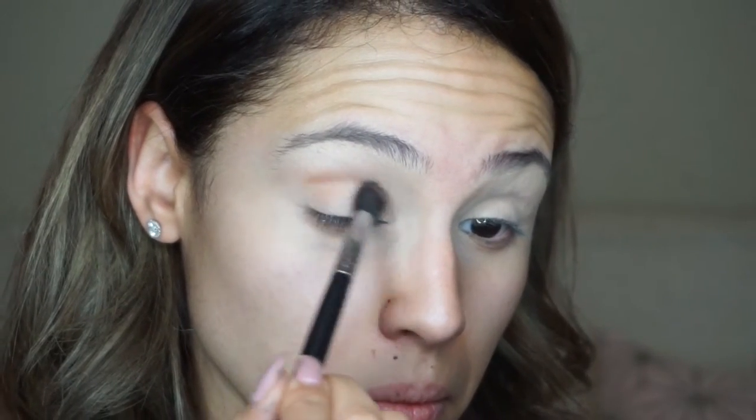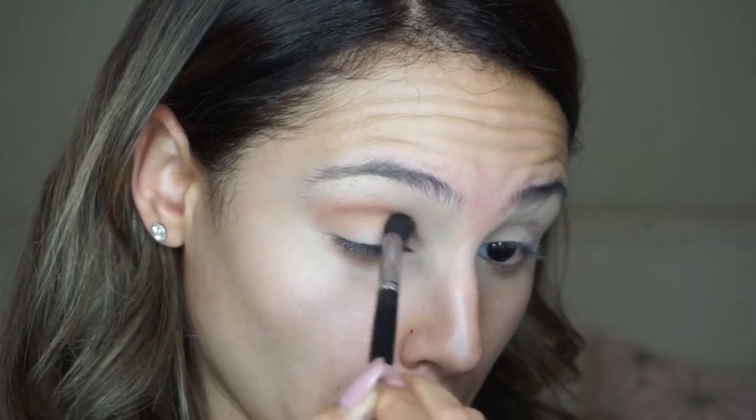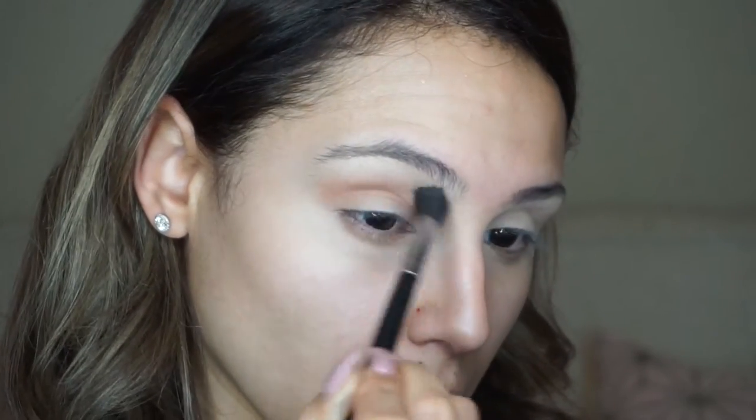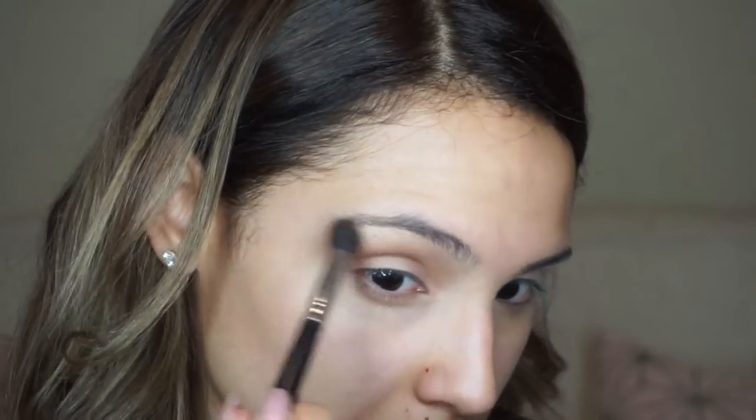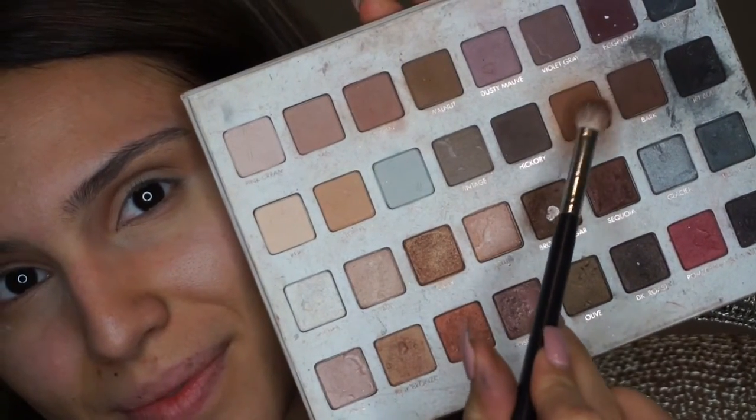Now I'm going into the Manny MUA palette that he did with Makeup Geek, and I'm going into this center color called Sora. Unfortunately this shadow is only available in this palette — it's not a regular Makeup Geek shadow — but I had to use it because it's like the perfect rosy transition color for this look. So I'm just putting this directly in my crease, putting the most product inside the crease, blending around to make sure it looks nice and blended, especially up towards the brow bone, and I'm flicking it out on the outer edge because I am going to be doing a winged liner to create more of that cat eye effect.